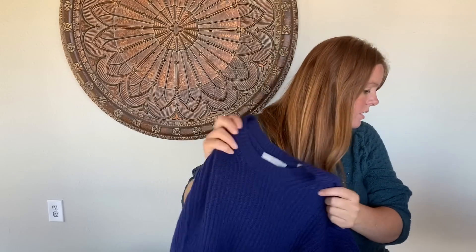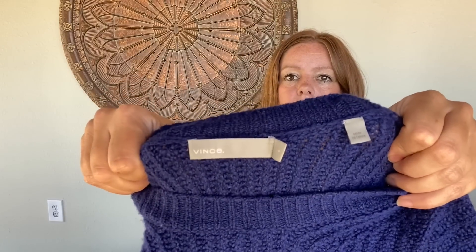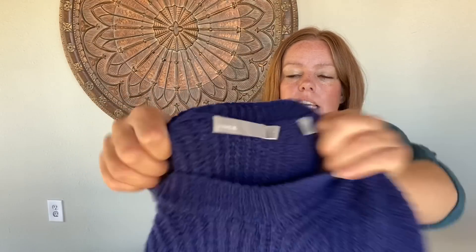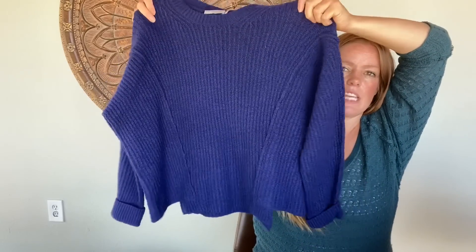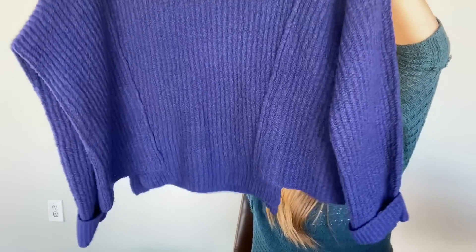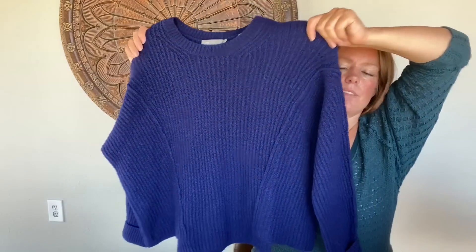I have a couple of Vince sweaters. This one I absolutely love the color — it's Vince, size small, a little bit of a chunky knit. I love the hem and it's just very very soft. Beautiful color. Another Vince will be in a second — it's below some other stuff.